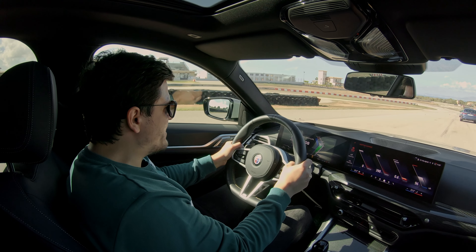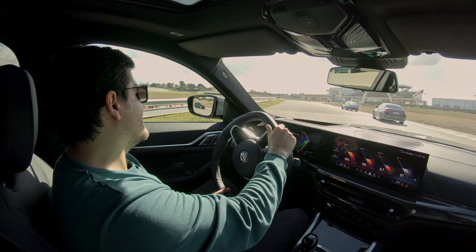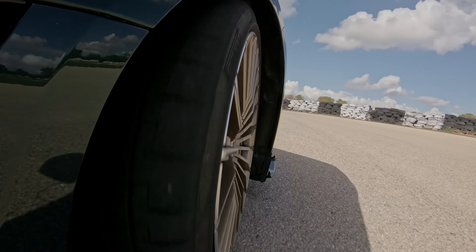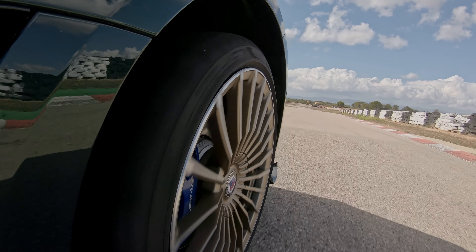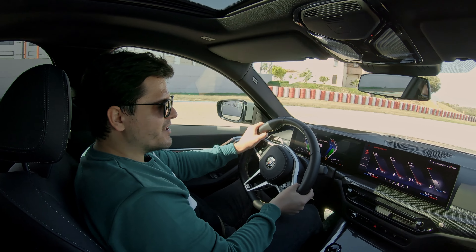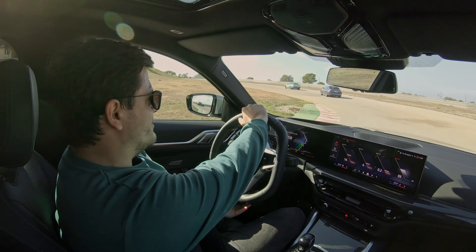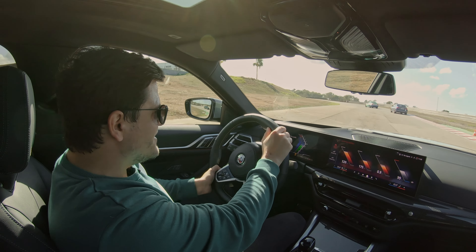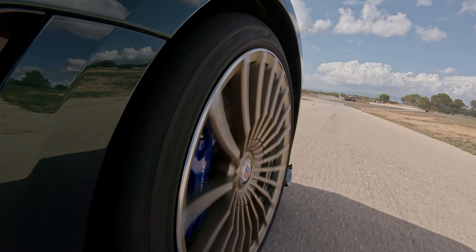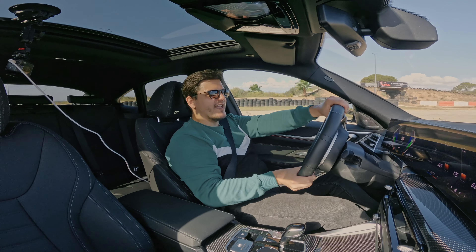When it fires itself out of corners you feel every one of those torques. What a day, what a car. We were told earlier that only a few hundred B4s of this generation have been sold — under 400 if I understood correctly — and the most popular model is the B3 Touring. They sold around 1,500 B3s, of which about a thousand were the Touring and around 500 were the sedan.